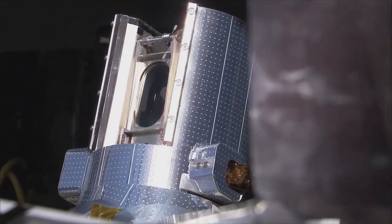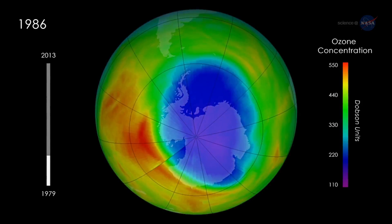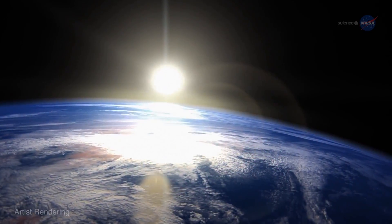What SAGE III is doing is measuring and recording the vertical profile of ozone to verify that the Montreal Protocol was successful, and that hopefully we're seeing a change — an increase in the stratospheric ozone.